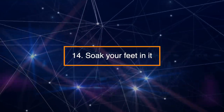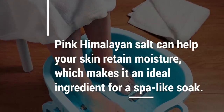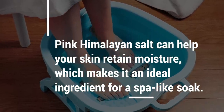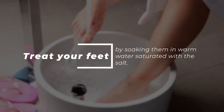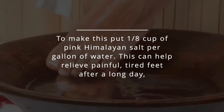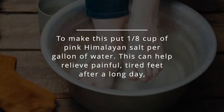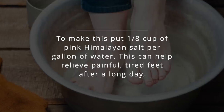Number 14: Soak your feet in it. Pink Himalayan salt can help your skin retain moisture, which makes it an ideal ingredient for a spa-like soak. Treat your feet by soaking them in warm water saturated with the salt — use one-eighth cup of pink Himalayan salt per gallon of water. This can help relieve painful, tired feet after a long day.